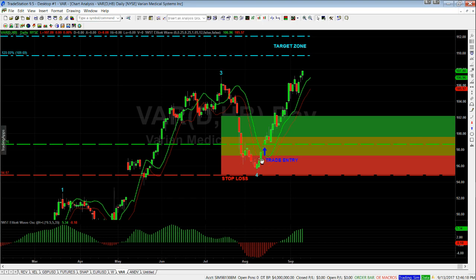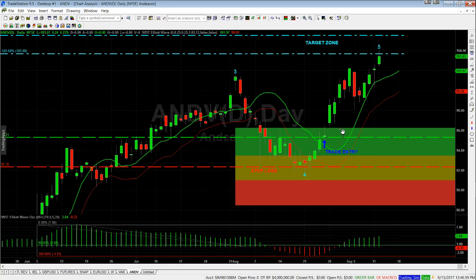We are trading the fifth wave. From that support level, price came up through the 64 moving average high again. We entered reasonably conservatively with a stop loss just below the wave 4. Now we're moving higher — we just made a new wave 5 high yesterday, and the target zone is not too far off for VAR.